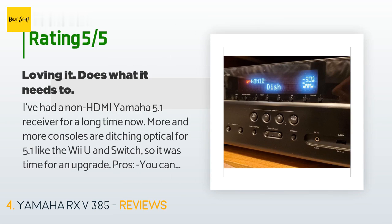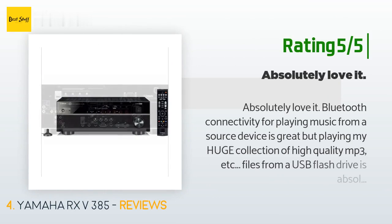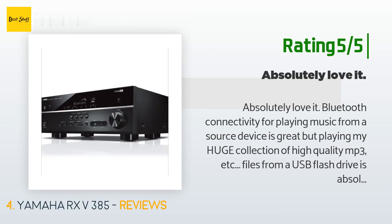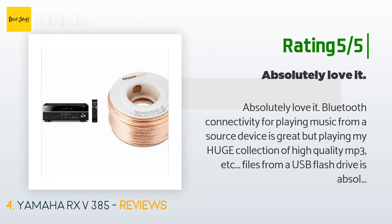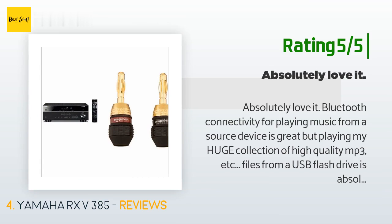Another happy customer said: "Absolutely love it. Bluetooth connectivity for playing music from a source device is great, but playing my huge collection of high-quality MP3 files from a USB flash drive is absolutely a dream come true. The files, artists, albums, and songs are all displayed on the TV screen for easy navigation. 5.1 channel movie watching is excellent as well, and the YPAO auto-calibration for speaker setup is very nice."